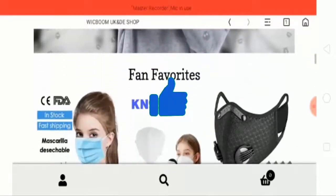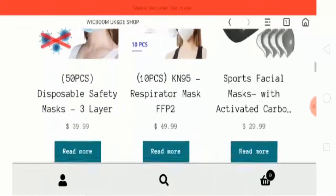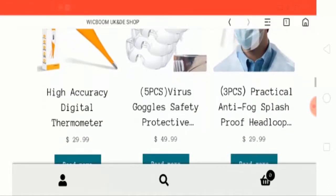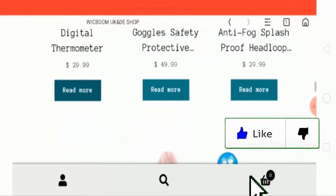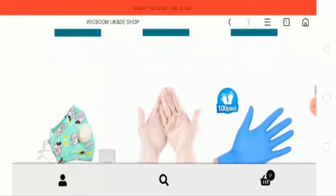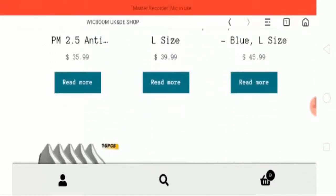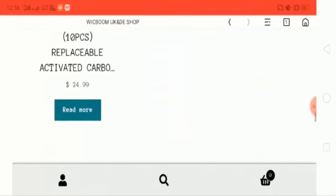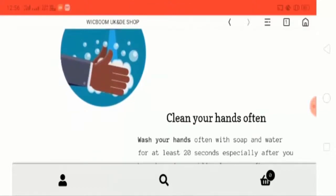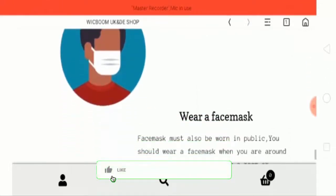Basically this website is for face masks, gloves, sanitizer and so on. Everyone knows that COVID-19 is here and it is highly active all over the world, so this website is very useful to protect ourselves using their products. They have also suggested how to clean our hands and wear a face mask.